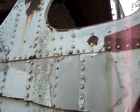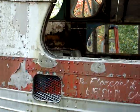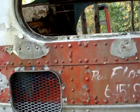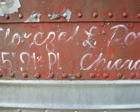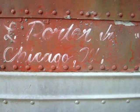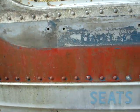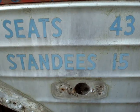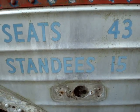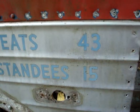It's a lot better than what I have on $1,001 as far as rust is concerned. This was a church bus from Chicago. These markings here are original gold stripe markings — seats 43, standees 15. That's from the gold stripe days.